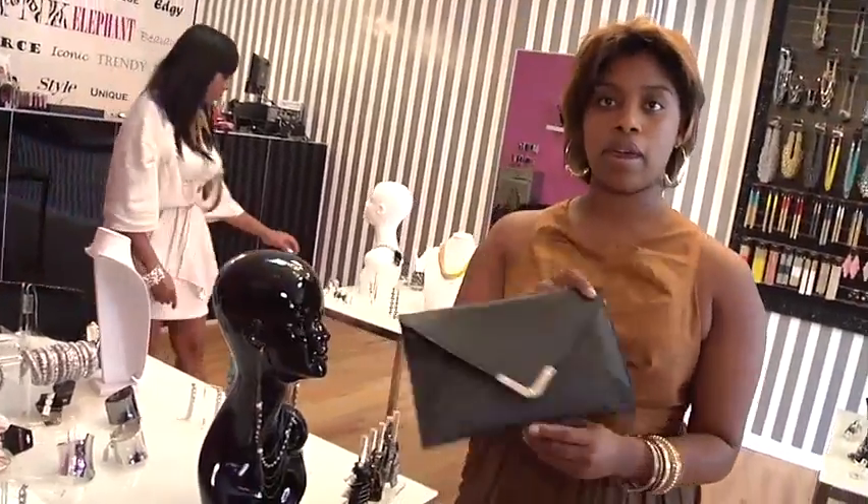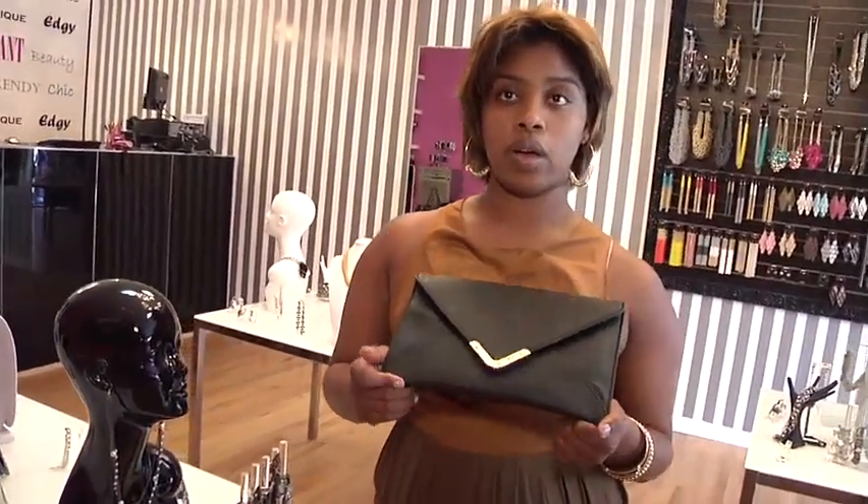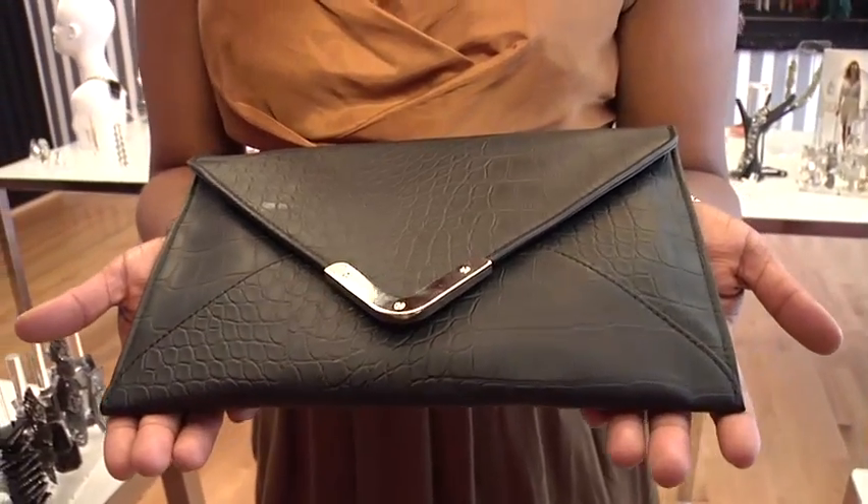This is the envelope bag. It's really popular now — it's a clutch you can wear on your night out. You know how every woman carries that big bag to work? You can just stick this in there, and when you go out you can ditch the big bag and use the envelope clutch.